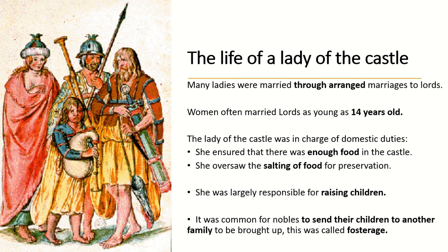Fosterage is basically when a lord and lady swap children with another family to be raised — a tradition in the Middle Ages that still happens in some form today. So ladies were often married through arranged marriages at 14 years of age, were in charge of domestic duties, ensured there was enough food, oversaw the salting of food, raised children, and raised other lords' and ladies' children through fosterage.